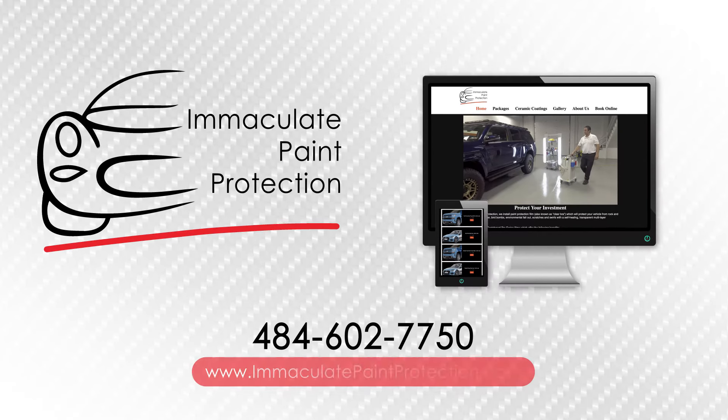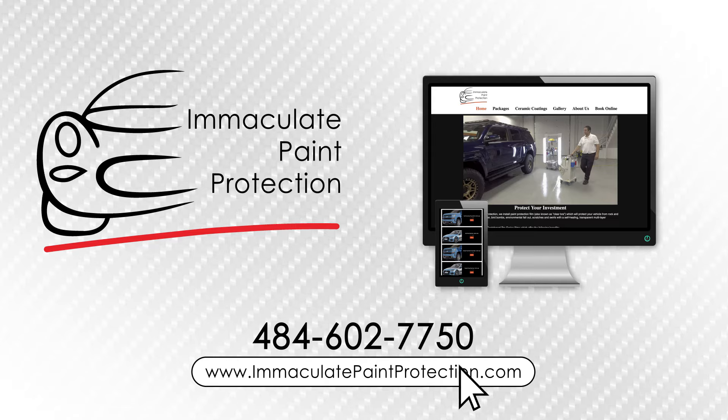For package options, pricing, consultations, or to schedule an appointment online, contact Immaculate Paint Protection today. Protect against damage from driving tomorrow.